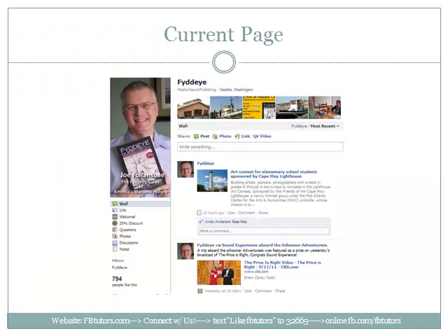This is the author's current page. This is the author and editor Joe Fowlensby, and his book is titled the FIDI Guide to America's Maritime History. In a nutshell, the book is a travel guide that helps you discover maritime museums, tall ships, historic ships, and lighthouses in the U.S.